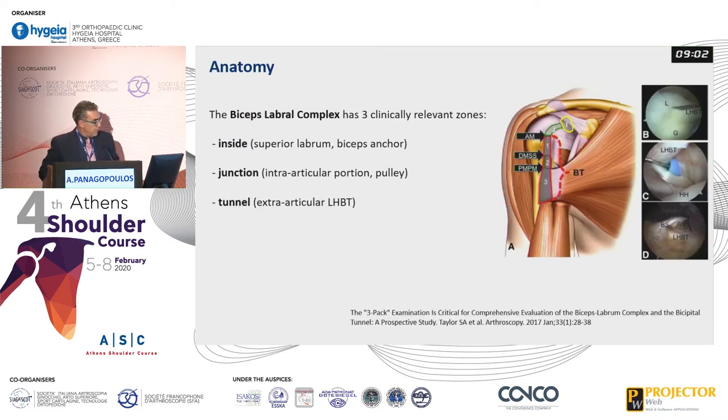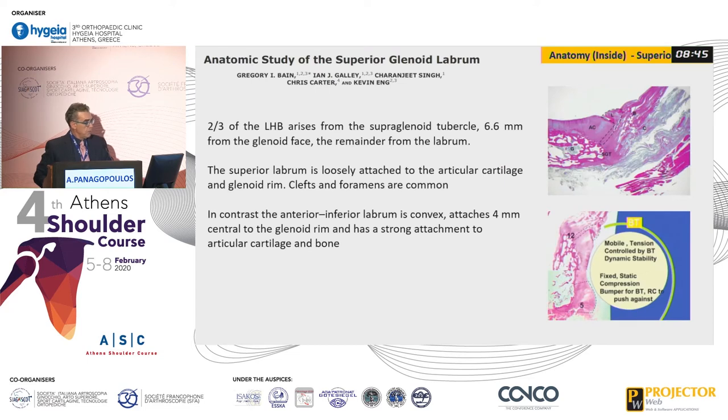Just a few words about the anatomy. The biceps labrum complex has three clinically relevant zones. The first zone is the inside zone. It includes the superior labrum and the biceps anchor at the junction. It's the intra-articular portion and the pulley, and the tunnel — the extra-articular portion of the long head. The superior glenoid labrum is mobile, and the tension is controlled by the biceps tendon, so it produces a dynamic stability. The margin is about 6.6 millimeters from the glenoid face.